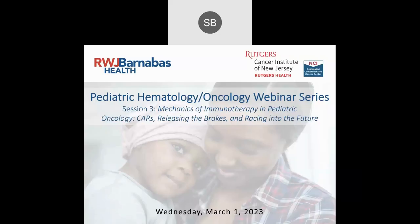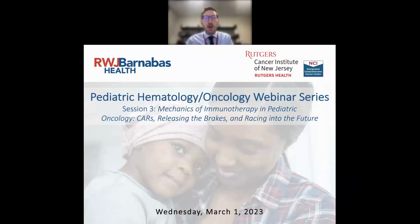Hi everyone, good morning. Thank you for joining us for this Robert Wood Johnson Barnabas Health and Rutgers Cancer Institute of New Jersey CME session. My name is Scott Merdler. I'm one of the pediatric oncologists here at Rutgers Cancer Institute of New Jersey in New Brunswick.